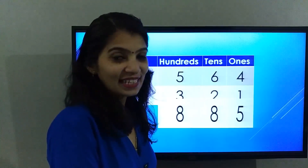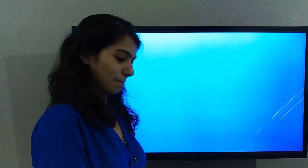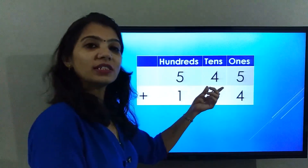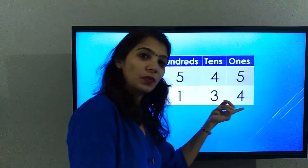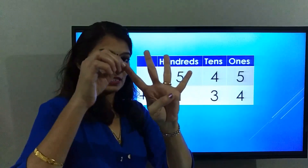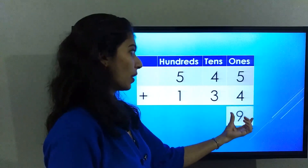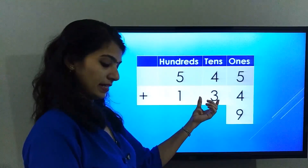Wasn't that easy! Now let's solve one more sum. The number on the screen is 545 plus 134. Let's solve from the ones place first: five plus four is nine. So the answer in the ones place is nine.